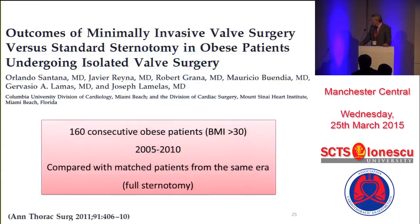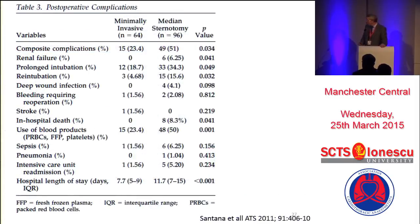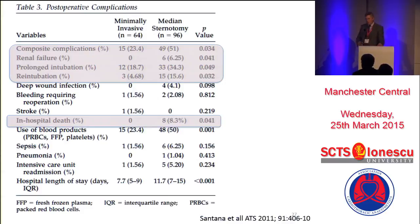Let's stick with the obese. Here we have 160 consecutive obese patients being compared with full sternotomy patients. We have to take into account that only half of the patients had an aortic valve replacement and some of them are mitrals. Even so, the minimally invasive group tended to be higher risk. But in terms of outcome — mortality: 0% versus 8.3%. Morbidity less than half, be it composite, renal failure, or respiratory. Blood products less than half in the mini group. When you start to look in higher risk settings, mini-AVR really starts to pay off.